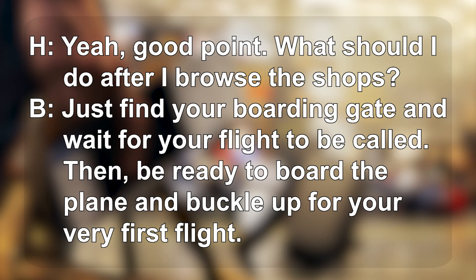Yeah, good point. What should I do after I browse the shops? Just find your boarding gate and wait for your flight to be called. Then be ready to board the plane and buckle up for your very first flight.